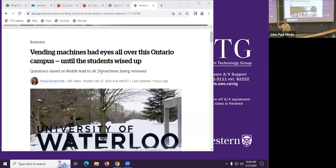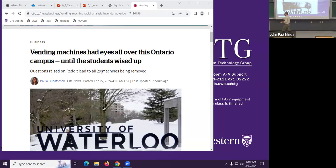Did anybody read this story? How many of you read CBC every morning when you wake up on your phone? I do, only because I don't know what else to do in the morning, so I look at the news. Here's a sort of a comical story that came up.